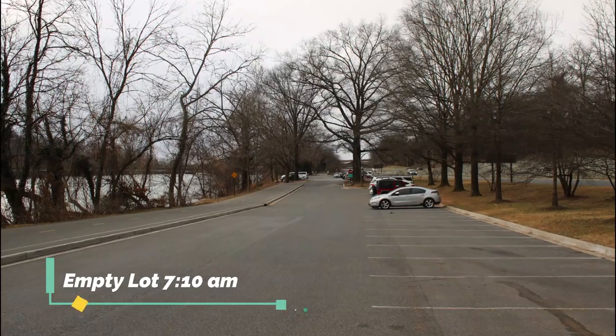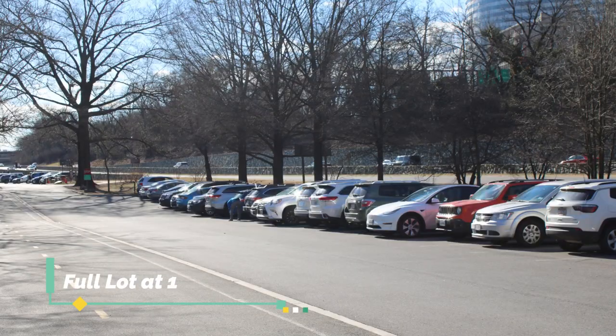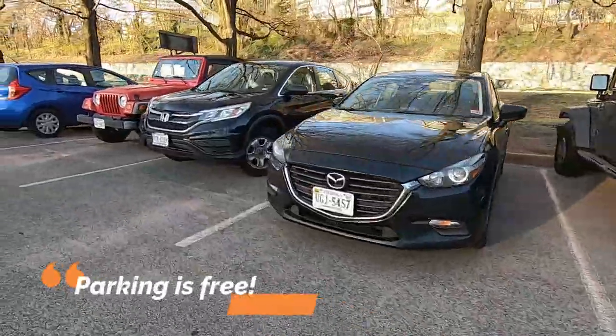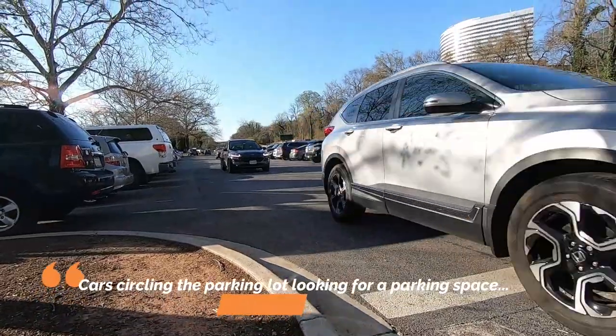One of the challenges in coming here is that parking is often an issue. It's a very small parking lot and it's usually full. When I got there at 7 o'clock it was empty, but by 10 a.m. there was not any parking space. In fact, cars had to circle in order to try to find a parking space and it's not easy to get out and get back.